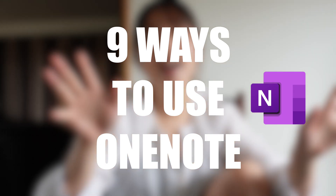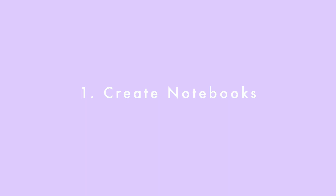These are the nine things that I use OneNote for in medical school when taking notes. Number one is to create notebooks.